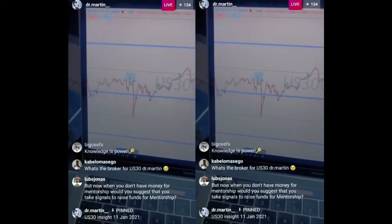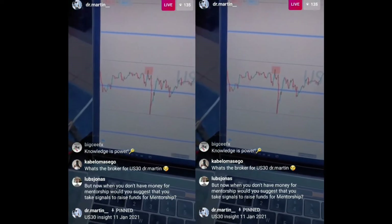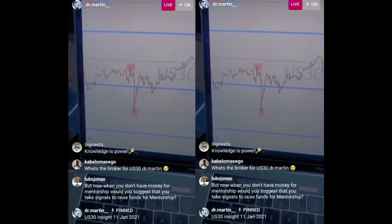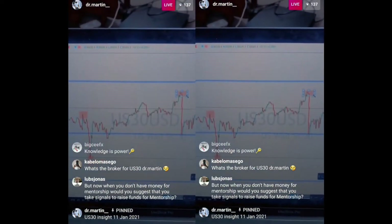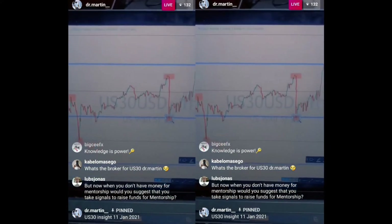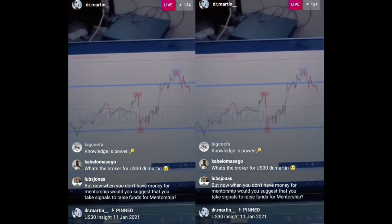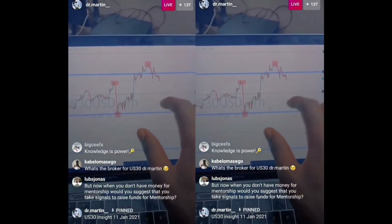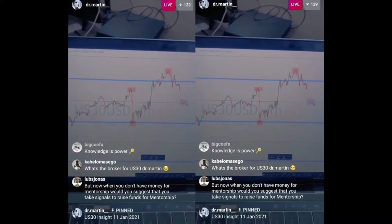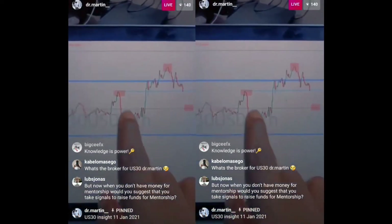If you want to trace and track what's happening, you can identify that area there, this area here, another area there, and another area over there. You keep tracking these areas to see whether the market will push up or not. The market was too high, so a pullback was due. We're expecting a low price somewhere into these levels.